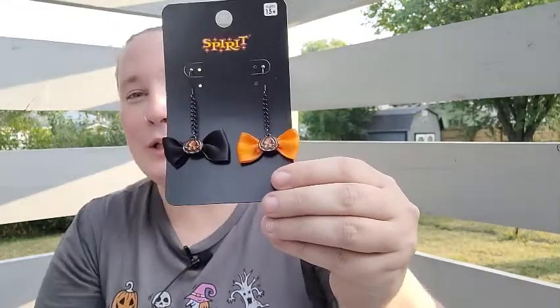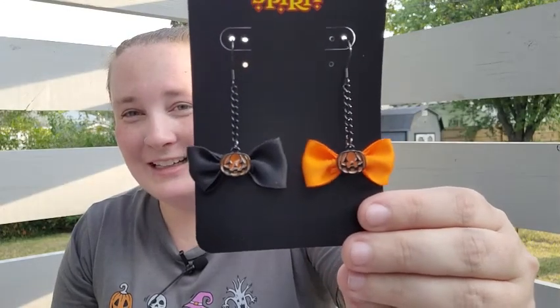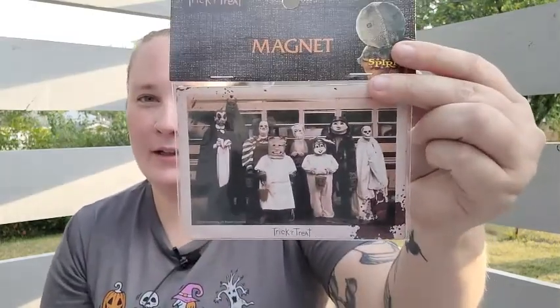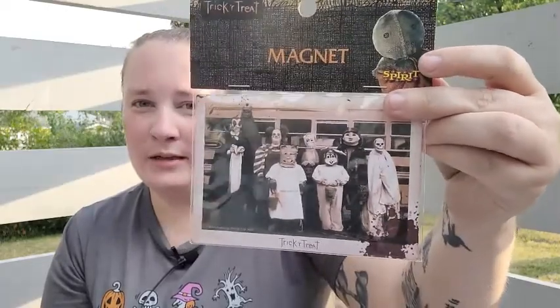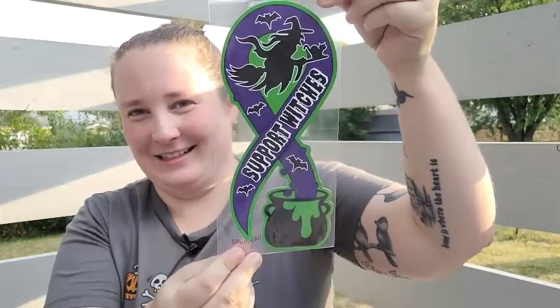I also got a pair of earrings — cute little bows with jack-o'-lanterns on them. Then I got a trick-or-treat magnet from the movie Trick 'r Treat. I absolutely love that movie; I love Sam — he's so cute even when he's scary. Then I found a car magnet that says 'Support Witches,' which I thought was cute.